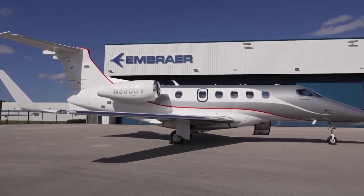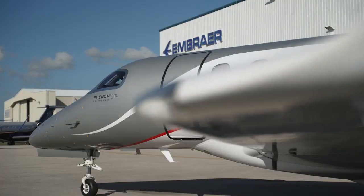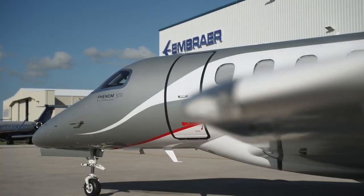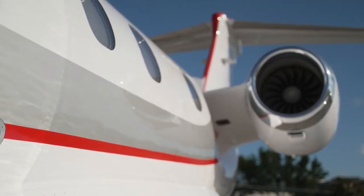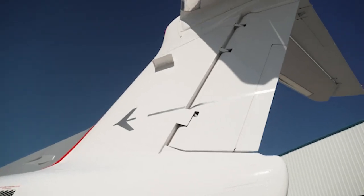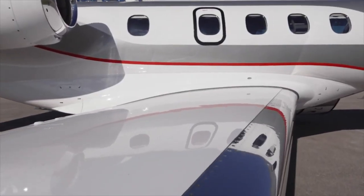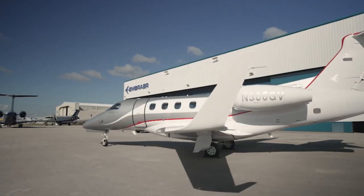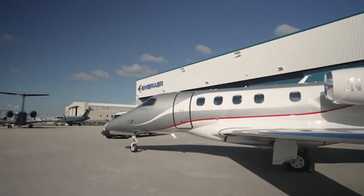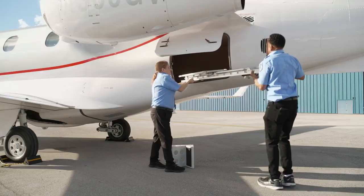At Embraer, we challenge ourselves to go beyond expectation to deliver the ultimate customer experience. What happens when you combine the fastest and longest-ranged single-pilot jet with comprehensive air ambulance solutions? You get Embraer's Phenom 300 Med, a unique medevac solution to deliver life-saving transportation when it's needed most.